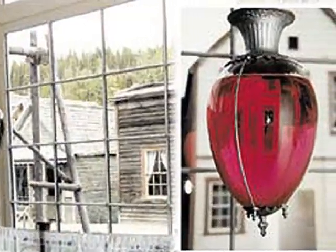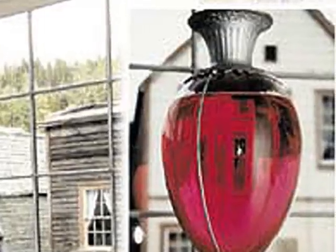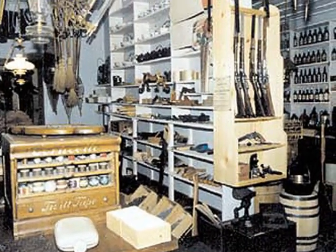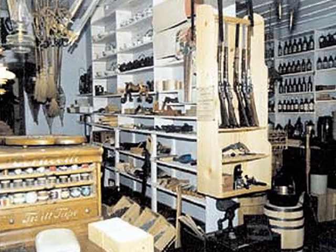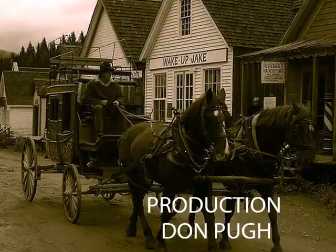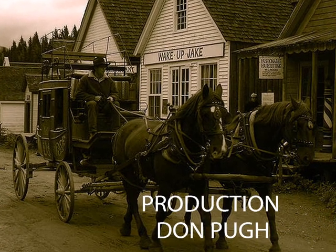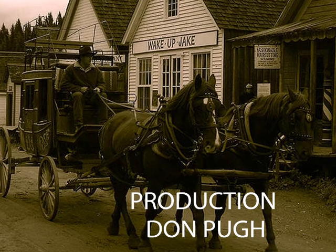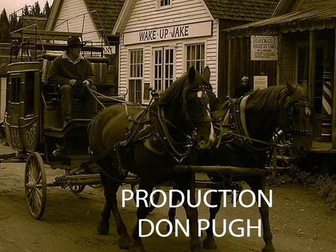I've really enjoyed looking at the druggist, or what we in Australia call a chemist. The general store sold a bit of everything. Thanks, dear viewer, for joining me on this trip to Barkerville, Northern British Columbia, Canada. Have a great day.